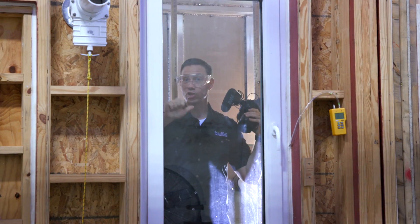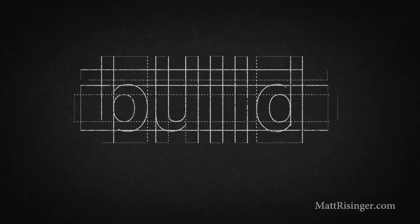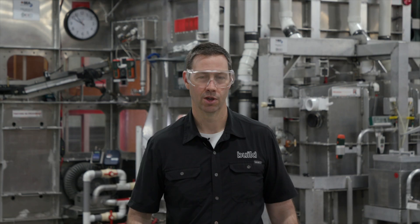Hey guys, hold on! Don't start the test! Okay guys, so here's what we got behind us.